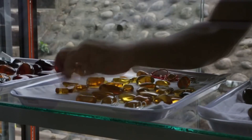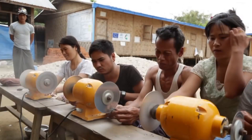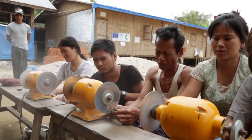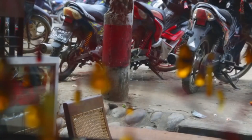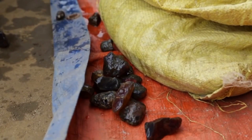Myanmar amber is thought to contain the world's largest variety of animal and plant life from the Cretaceous period. The majority of the amber in this region is used in jewelry and carvings, and this feathered tail sample had actually already been subject to shaping by the time it was collected by the research team led by the China University of Geosciences.